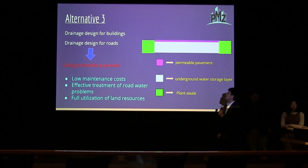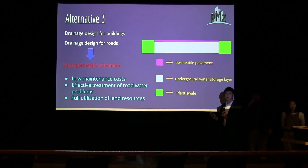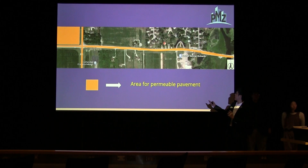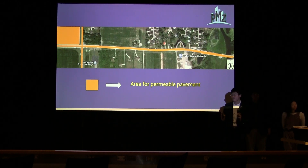For the final alternative, both the building drainage and the road drainage will use permeable pavement. The general composition shows the pavement on top, and stormwater passes through it into an underground storage layer. On both sides, plant lines are installed to help reduce nutrient loading. The permeable pavement has low maintenance, provides effective treatment of roadway stormwater, and allows full utilization of land resources. The orange areas on the map indicate where permeable pavement will be placed, and the underground layers beneath each area are connected to one another, with pipes linking them to a pump and the river.